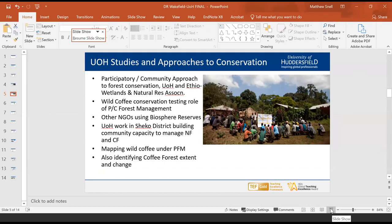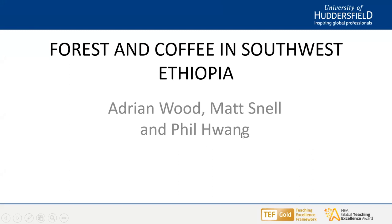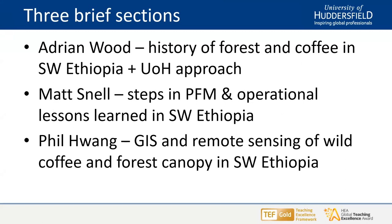We're covering something about the forests and the coffee in southwest Ethiopia. Three of us are speaking from a team of several staff in three different faculties at Huddersfield University. I'll introduce southwest Ethiopia and a bit of the approach that we at Huddersfield have been following. Matt will then be looking at the participatory forest management approach and some of the lessons learned, particularly linking to markets. And then Phil will be looking at some of the ways we're able to monitor the impact of coffee production in this area.